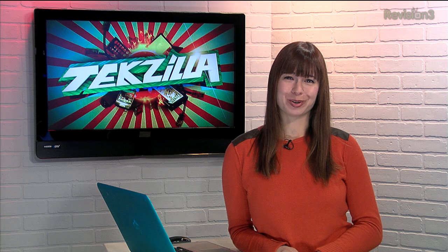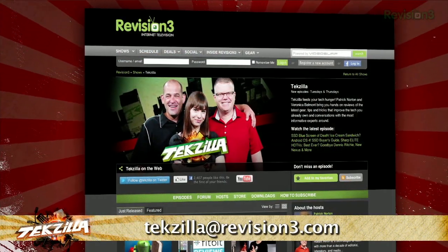Okay, well, at least we tried. Now, if you have a tip that you'd like to share with the world, let us know. Email us at techzilla@revision3.com.